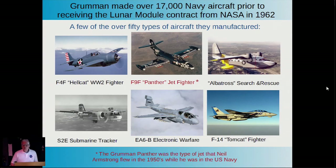Grumman was not a new name in aviation by any means. They go back to the '30s and built between 17,000 and 20,000 aircraft for military and coast guard use. Some examples are the Hellcat from World War II, the Panther in the 1950s, the Albatross Search and Rescue, the S-2E Submarine Tracker, the EA-6B Electronic Warfare Plane, and the F-14 Tomcat—the real star of the Top Gun movie.